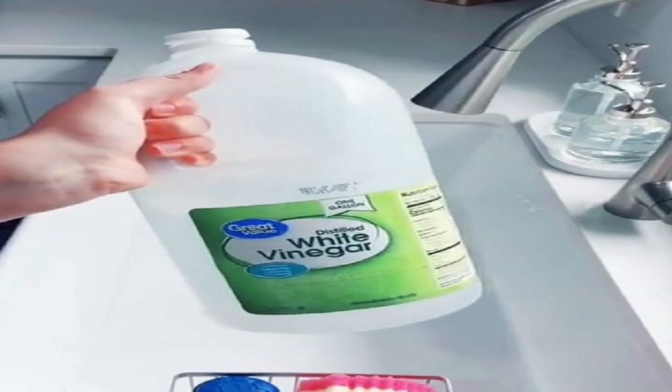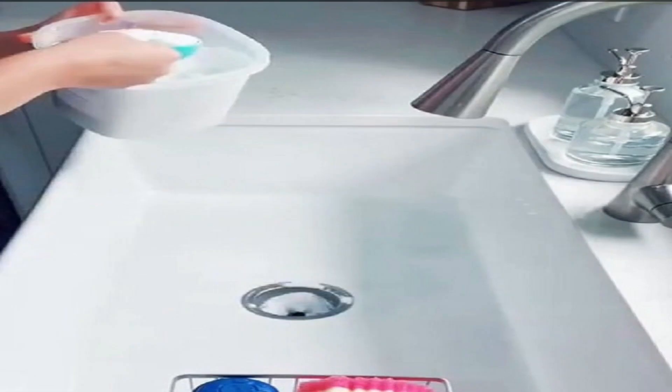Cleaning doesn't have to be expensive. Make your eco-friendly cleaner using simple ingredients like vinegar and baking soda. It's safe, effective and super affordable. Plus, you'll save on store-bought cleaning products.